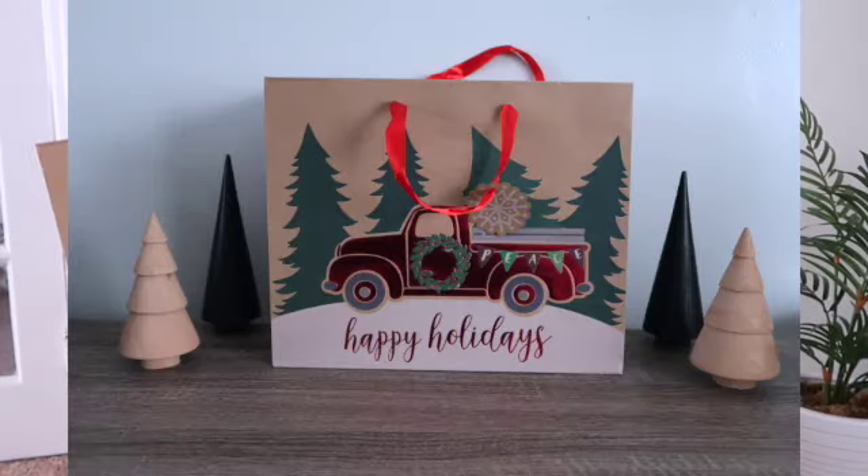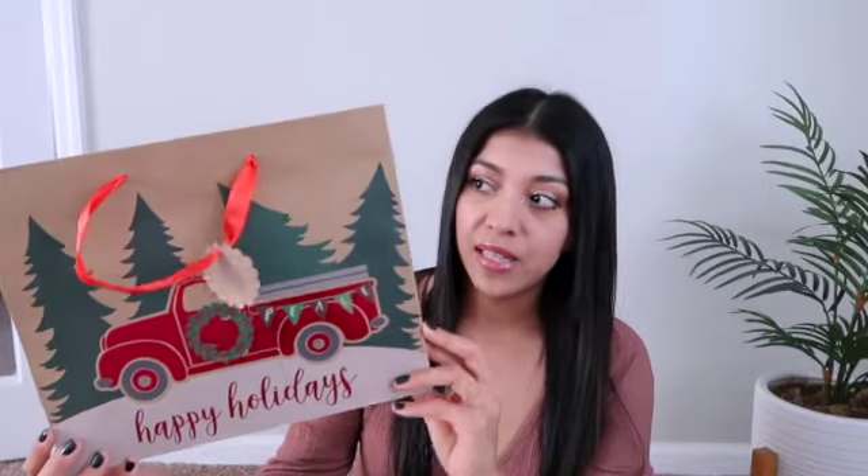Dollar Tree really did well with their gift bags this year — I am so impressed by all of the gift bags they had in store. One that I picked up I absolutely love because it doesn't have the word 'Christmas' on it, which is perfect in case you want to give a gift to someone who doesn't celebrate Christmas. It just says 'Happy Holidays' with a design on top. I also love this one — it has a white, black, and gray palette that gives a very modern and minimalistic vibe. I thought it would be perfect for my sister.